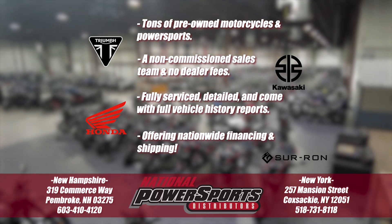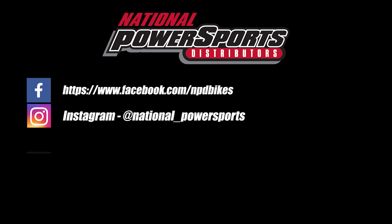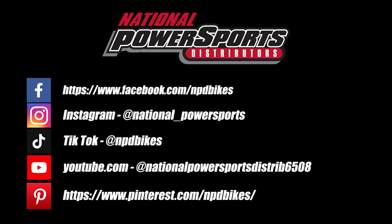We'll see you in the next video. Bye-bye!